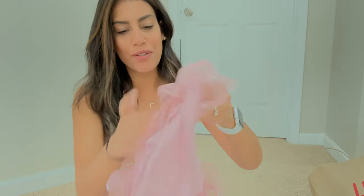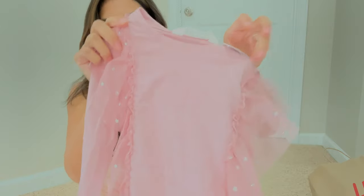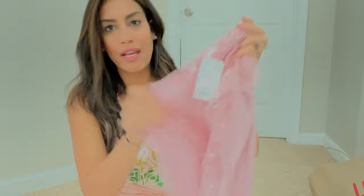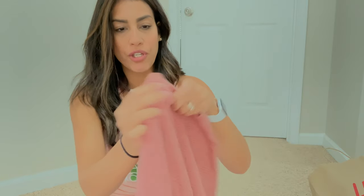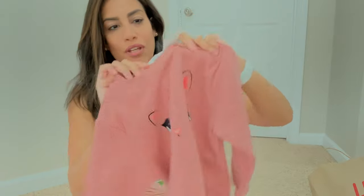For Madison I got this really cute shirt with frilly arms with silver stars — a lot of this stuff was super affordable, this was only $9.99. I also got her a pullover sweatshirt for $9.99 with a little kitty cat on it.